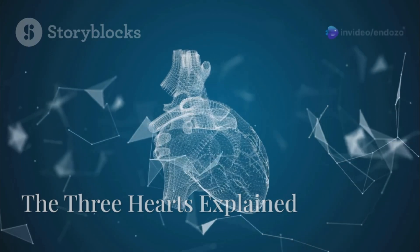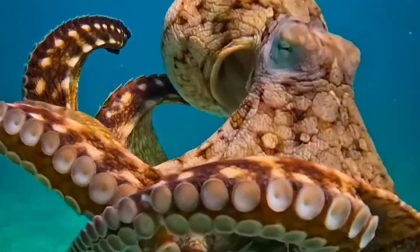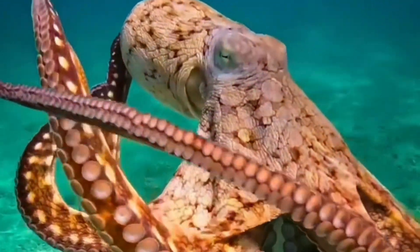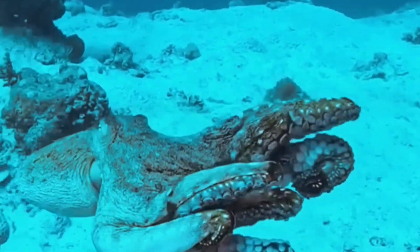Here's how it works. Two of the hearts, called branchial hearts, are responsible for pumping blood through the octopus's gills. That's where the blood picks up oxygen from the water. Then the third heart, called the systemic heart, pumps that oxygen-rich blood to the rest of the body.